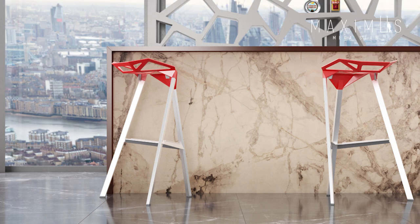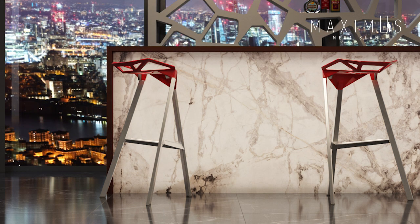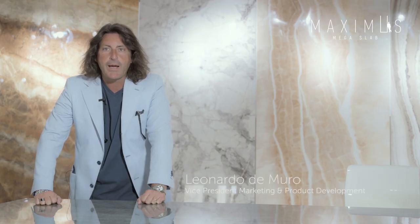Today we are talking about something special. Rack Ceramic is the first company to introduce to the market an exclusive and innovative collection, a new lifestyle proposal that will amaze everybody.